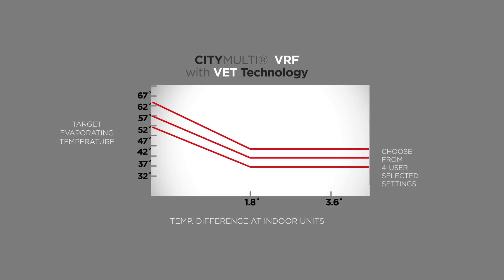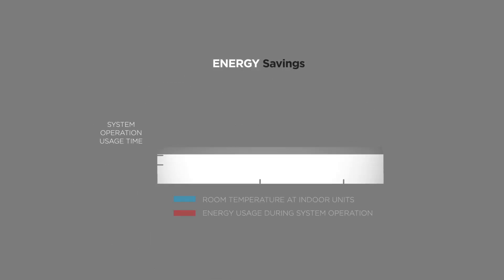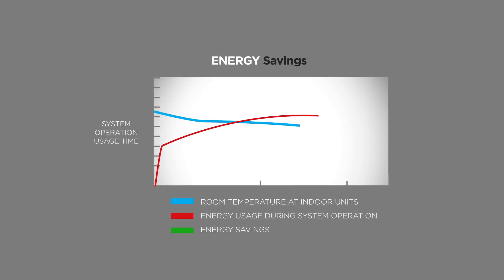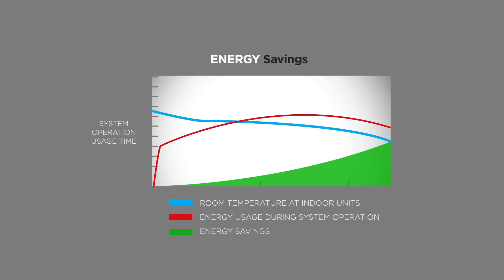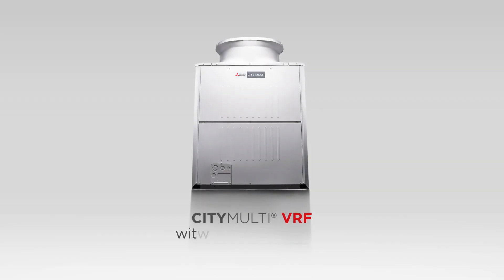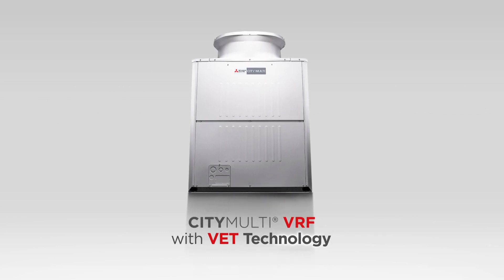All the while, occupants in each space continue to receive maximum personalized comfort. This advancement in our City Multi VRF systems results in building owners reaping the benefits of reduced energy consumption and improved operational system longevity. Mitsubishi Electric Cooling and Heating is proud to offer VET technology in our latest commercial VRF systems.